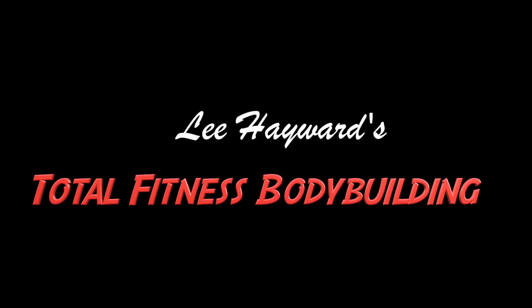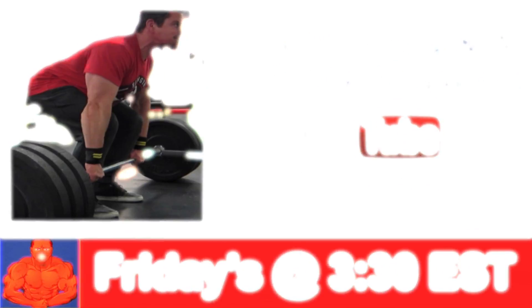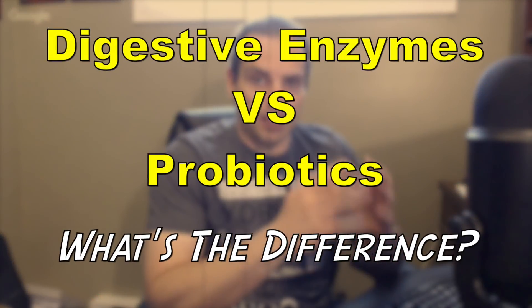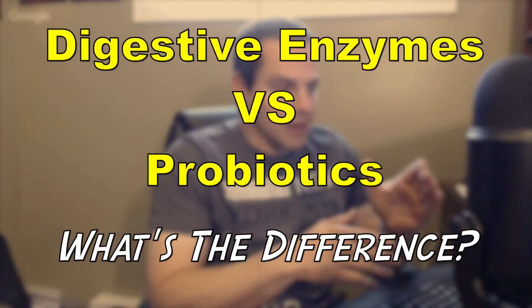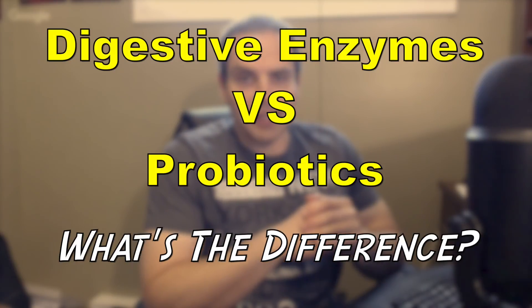Hi there, it's your muscle building coach Lee Hayward. Every Friday afternoon I host a live stream Q&A on the Total Fitness Bodybuilding YouTube channel, and this video clip was taken from a previous live stream where I go over the difference between digestive enzymes and probiotics and how you can use them to help improve your digestion and gut health.